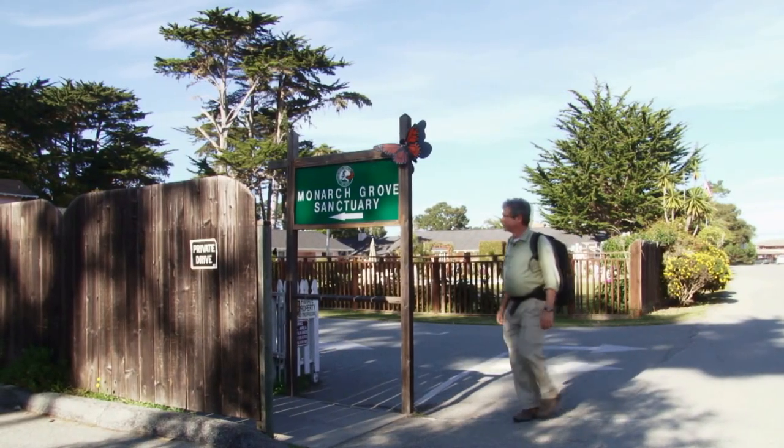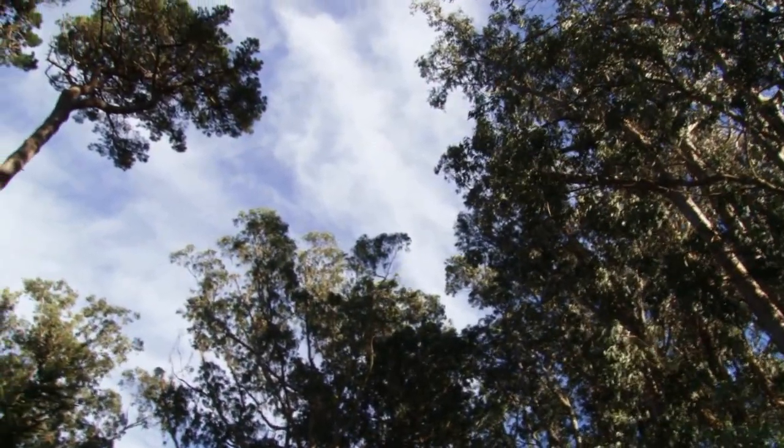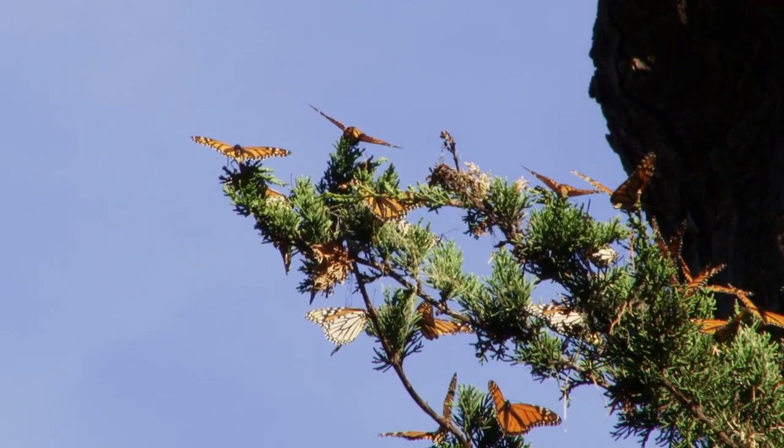We're here in Monarch Grove Sanctuary in Pacific Grove. Here, because somebody in the past planted this L-shaped grove of eucalyptus, it created the right microclimate conditions for the monarchs.